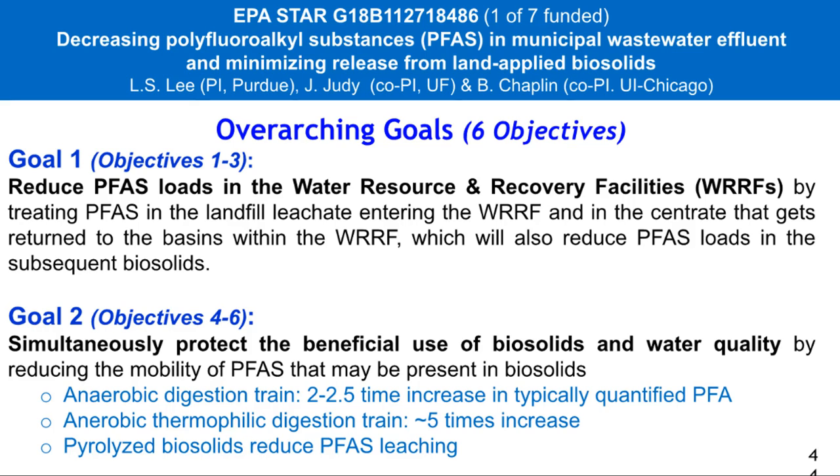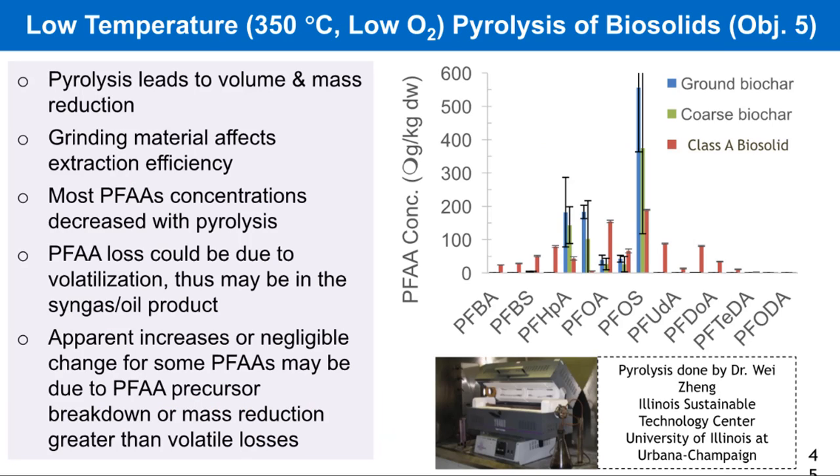Here at Purdue we have an EPA STAR project and also an EPA national priority. On the STAR project, we're looking at treatment to reduce PFAS loads within a wastewater facility, including what happens in the anaerobic and aerobic process and the possibility of pyrolyzing heavily contaminated biosolids — ones that have high PFAS loads — as a way to reduce PFAS leaching without stuffing them in a landfill.